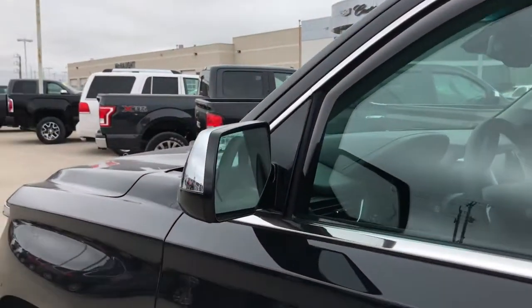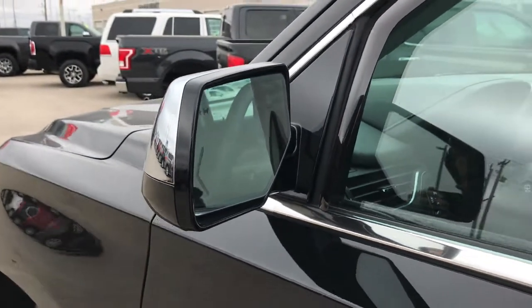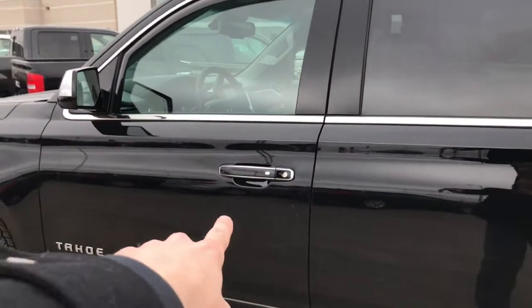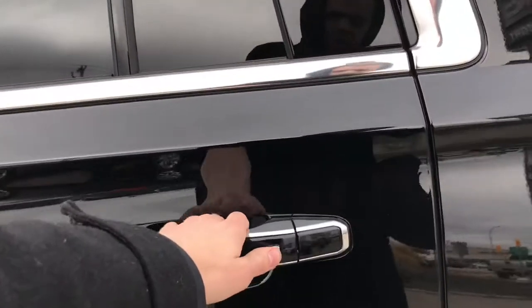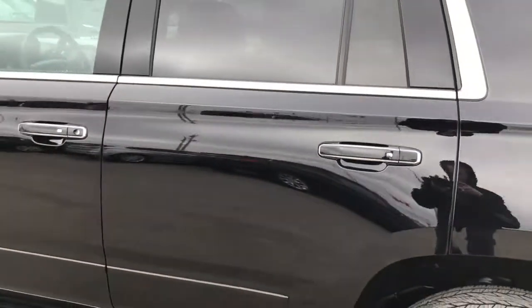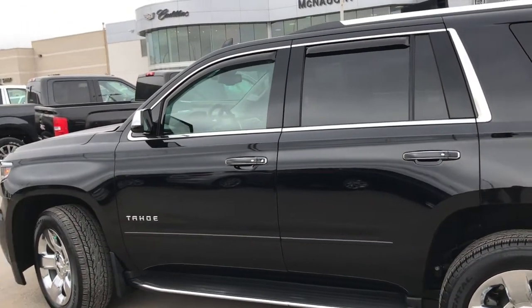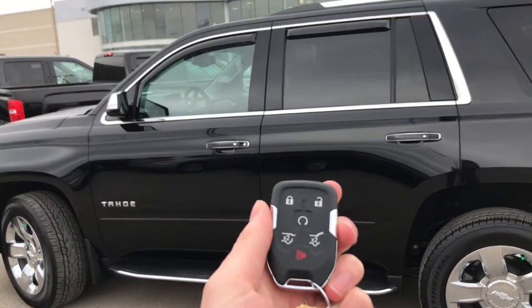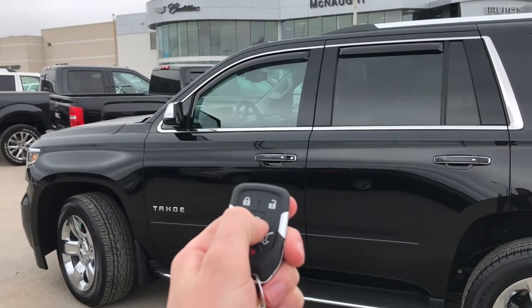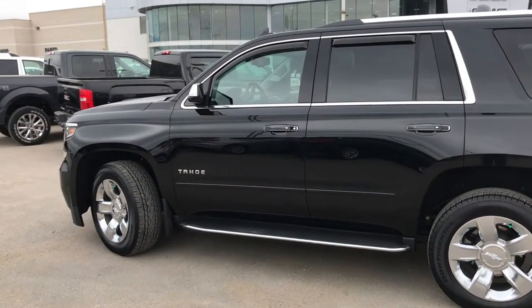On the mirrors you're going to find your turn signal indicators as well as your blind zone monitoring — plenty of safety and security features in this Tahoe. You also have proximity locks on all four door handles, meaning if you press the button, as long as you have the key fob in your pocket, it's going to lock and unlock the doors. You get two sets of keys with the Chevy Tahoe, and on here you're going to find your remote start — just hit the lock button once and hold down remote start, and you'll hear the power of that 5.3 liter.